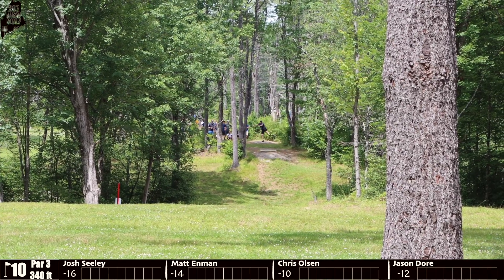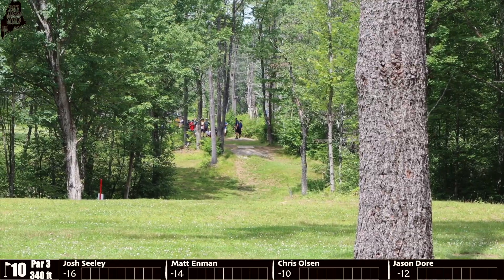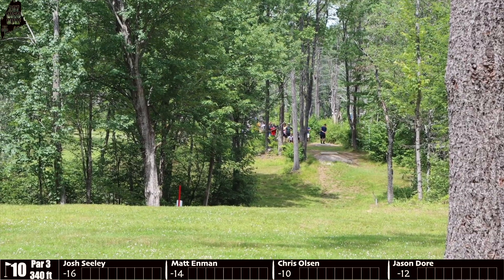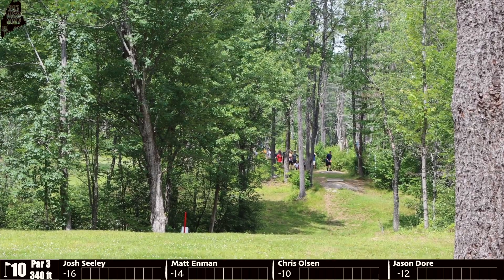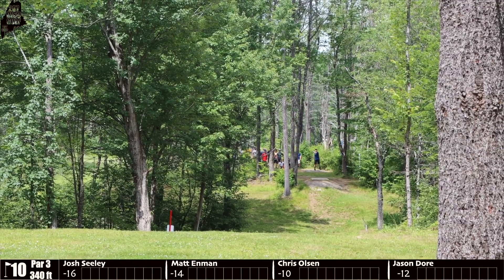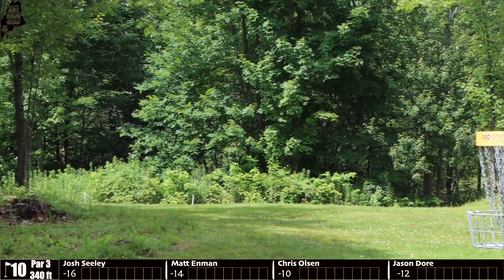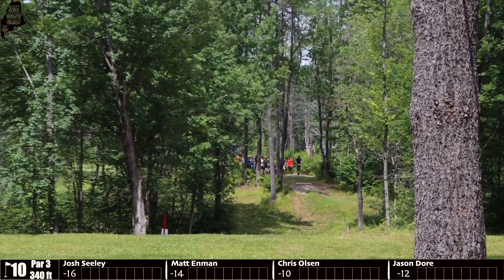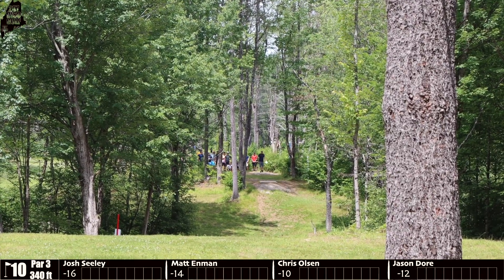Up next is Seeley. He's a little bit overturned and catches that last tree, missing the hole. It opens up pretty well both left and right — you just have to beat those last trees. Unfortunately Seeley does not, but he'll have a wide open look for an up-and-down easy three. Enman throws a very similar line, putting it out a little wider left, letting the disc work back right — a little outside the circle, but it'll give him a decent jumper at birdie.